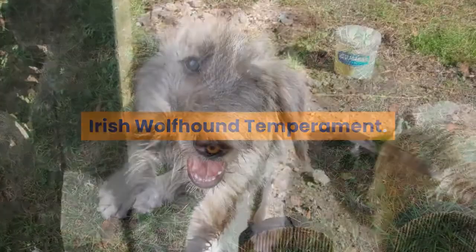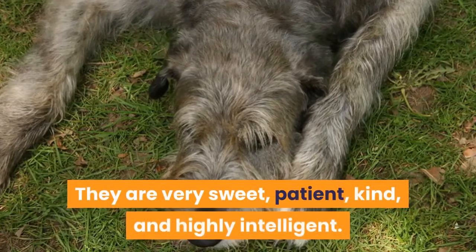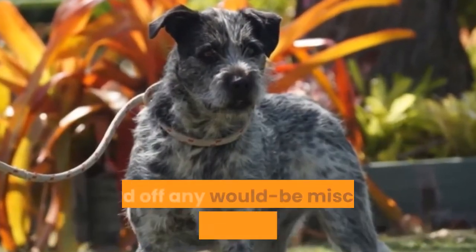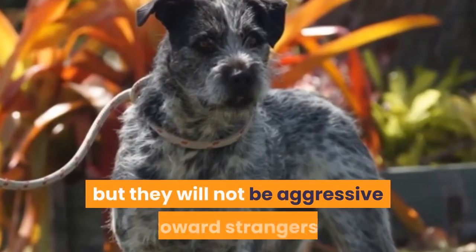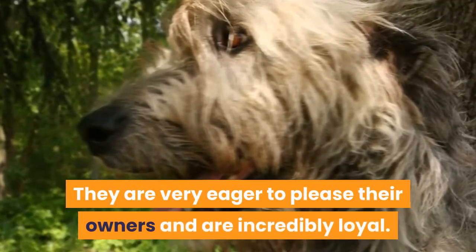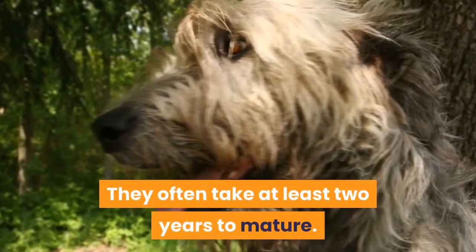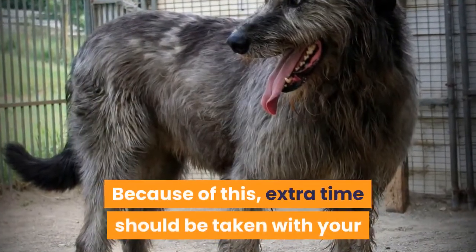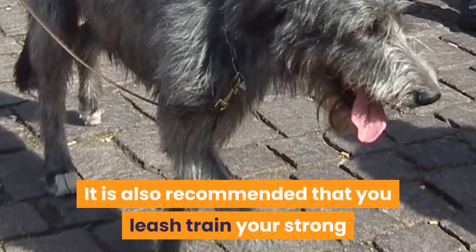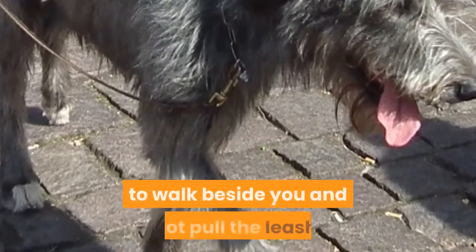Irish Wolfhound Temperament. Although they are giant dogs, the Irish Wolfhound is not necessarily a good guard dog. They are very sweet, patient, kind, and highly intelligent. An Irish Wolfhound might ward off would-be mischief makers because of their size, but they will not be aggressive towards strangers. They are very eager to please their owners and are incredibly loyal. For the first two years of their lives, they are quite clumsy and often take at least two years to mature. Extra time should be taken with your puppy to build their confidence. It is also recommended to leash train your strong pup at a young age, teaching them to walk beside you and not pull the leash.